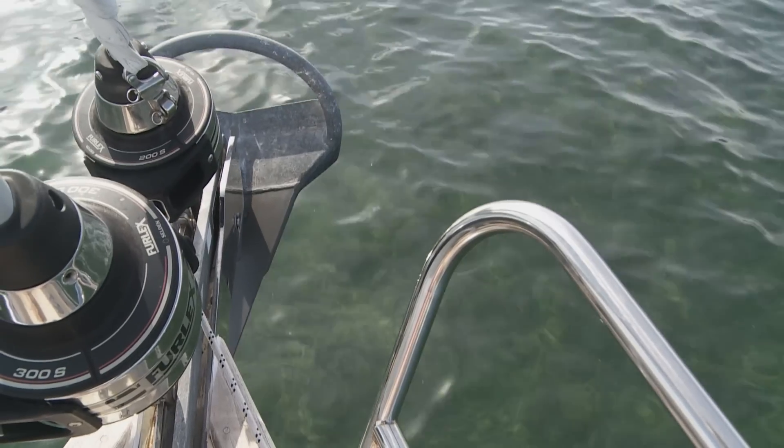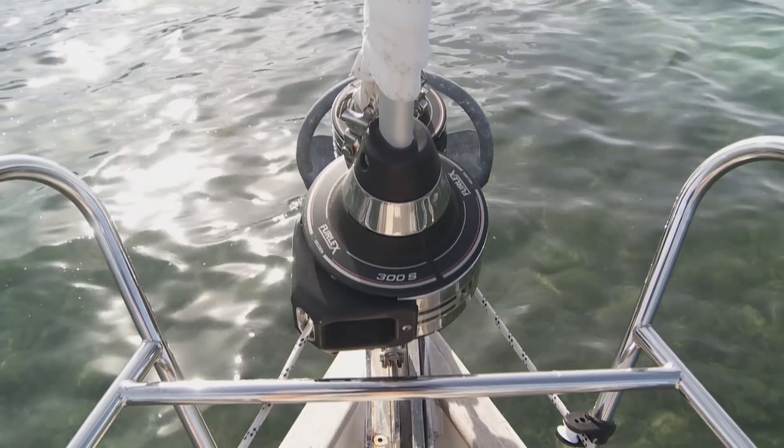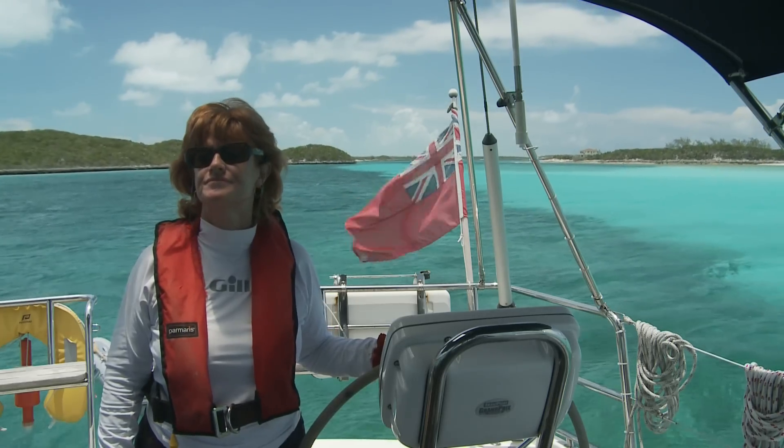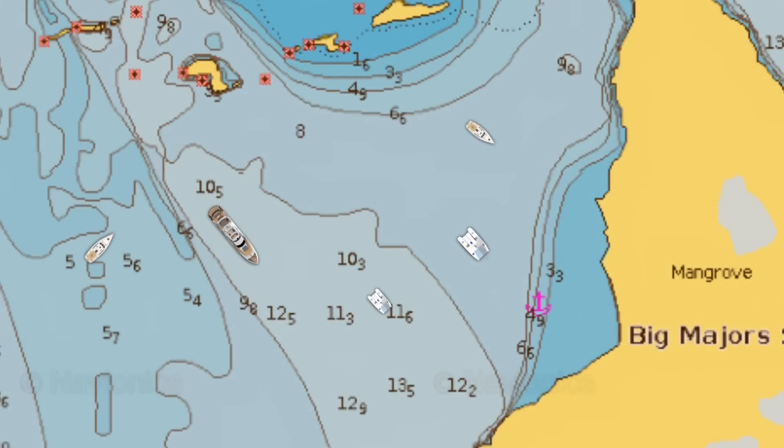Before dropping your anchor, approach your chosen spot with the bow of your boat pointed the way you think it will point once anchored, as influenced by the current, or lacking any, the wind. Coming into a busy anchorage, I like to take a tour around first to see where our best spot might be.